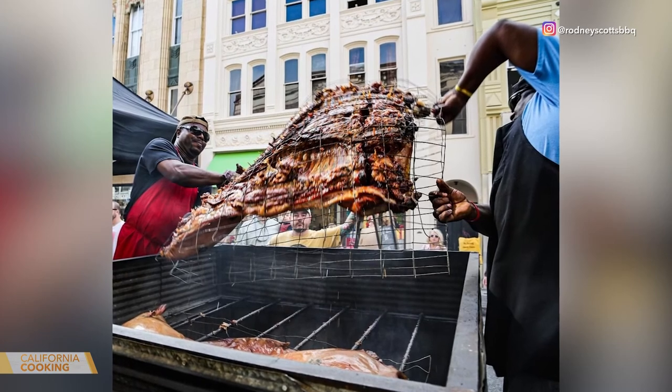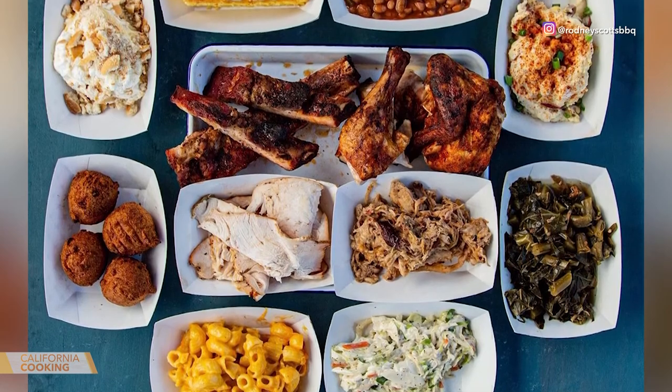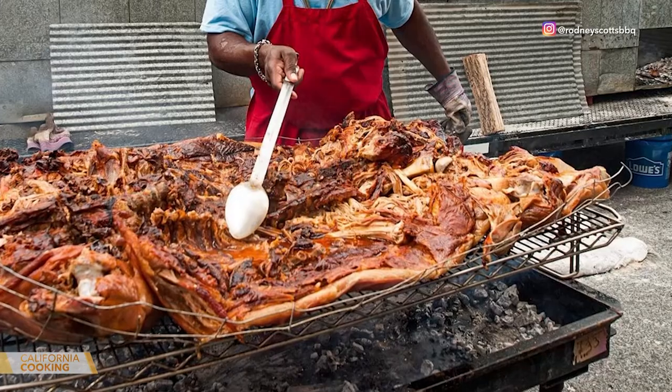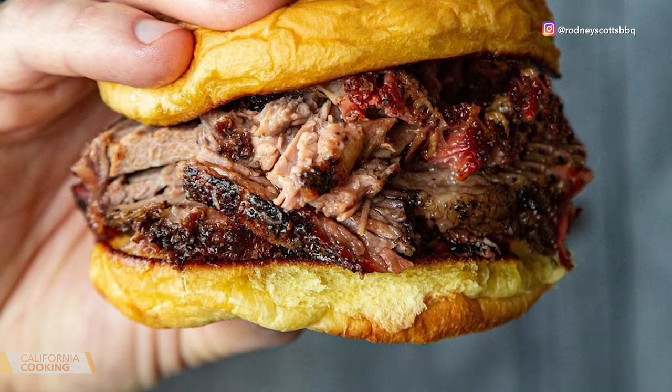What do you think sets your barbecue apart from other barbecue spots in town? Personally, I think our barbecue stands out because we are known for doing the whole hog. And with the whole hog, you have every cut of the animal. We like to describe it as a difference that you can taste — as opposed to just the shoulder, you can taste the shoulder, ham, belly, the loin — all these different parts that combine into a sandwich with different textures, nice and tender, juicy sauce. It's just a simple pit cook difference that you can taste.